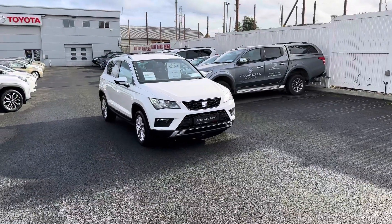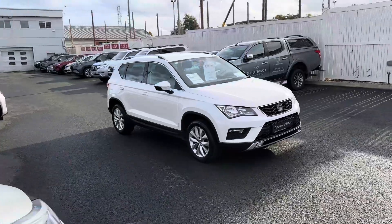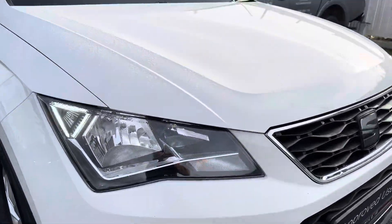Welcome to Teo Longmo. Here we have a 2019 Seat Atega 1.6 diesel automatic SE model, finished off in white. We have the LED daytime running lights.